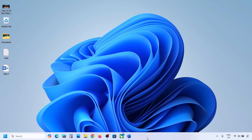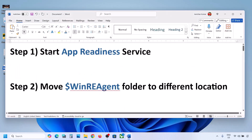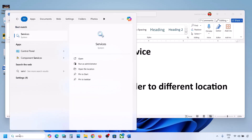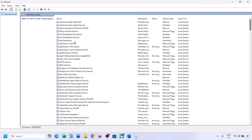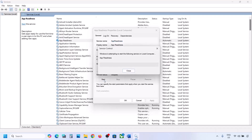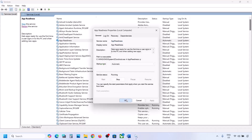The first step is to start the App Readiness service. Type 'services' in the Windows search box and click on Services. Find App Readiness, double-click on it, set the startup type to Automatic, click Apply, click Start if highlighted, and then click OK.